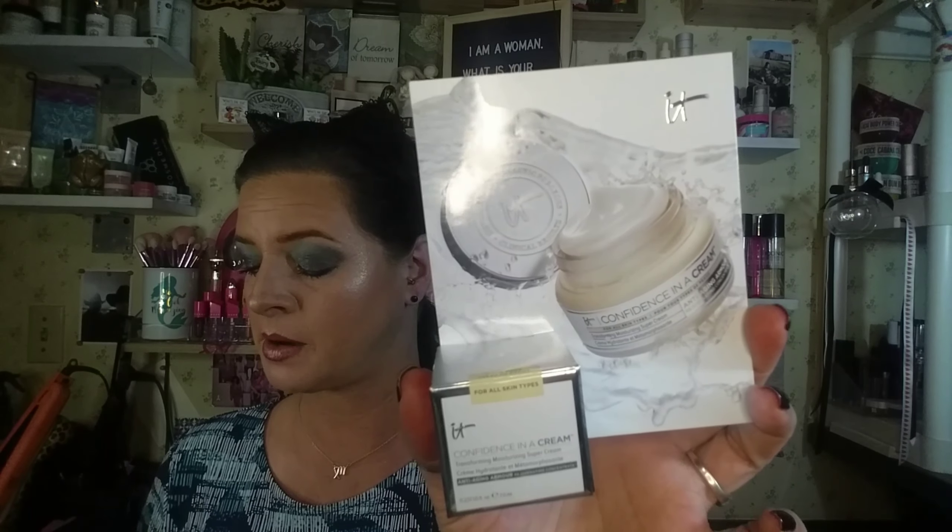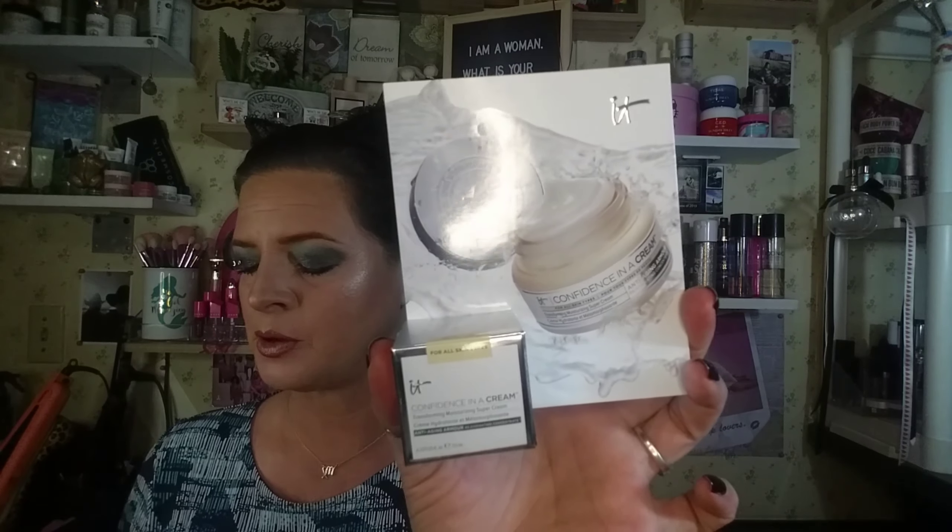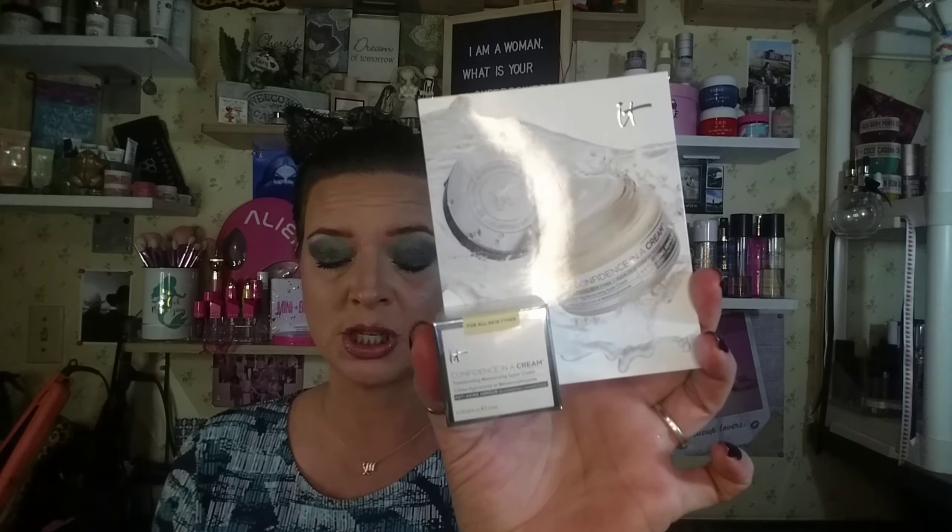Then we have IT Cosmetics Confidence in a Cream. For best results, apply a pea-sized amount of moisturizer to clean skin in the morning and evening using upward sweeping motions, smoothing gently onto face, neck and chest. This is a product I have used — we do have the full size. Samantha swears by this, which is the item I picked for my bag, because it doesn't break her face out. It is 7.0 milliliters and does have a false bottom, but she can get a couple of uses out of it.